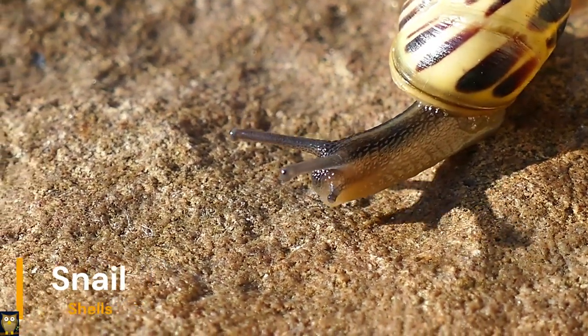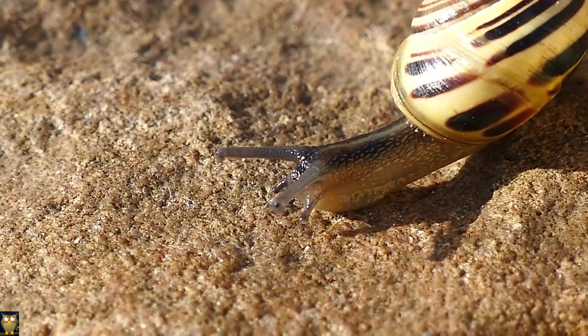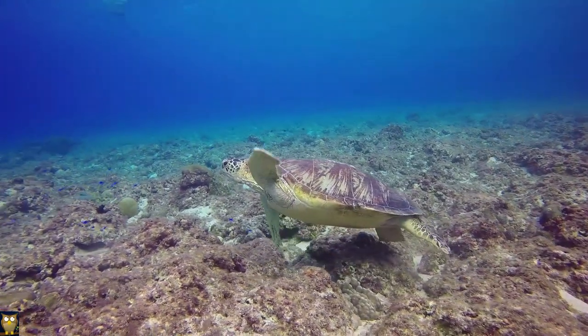Shells are the earliest defensive adaptations. Some animals such as turtles and snails have developed shells as a way to protect themselves from predators. These shells provide a hard protective outer layer that can be difficult for predators to penetrate.